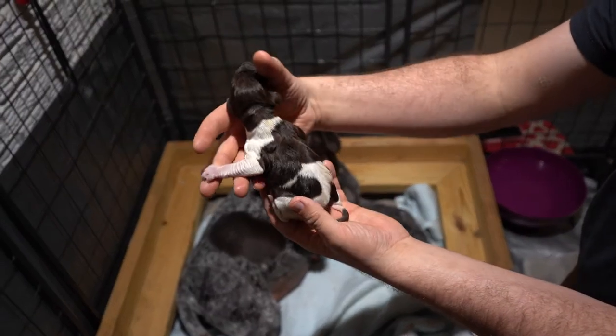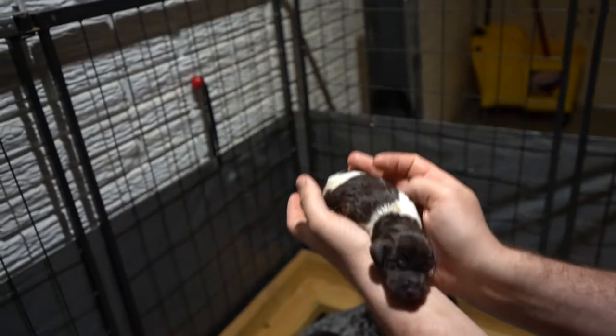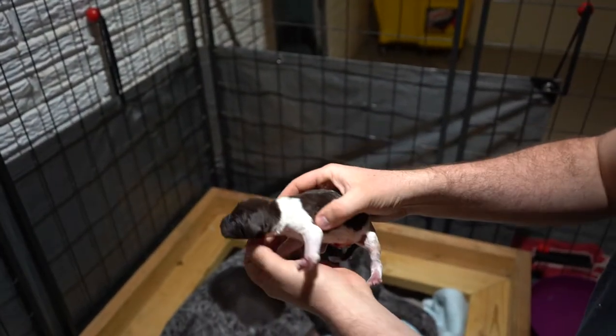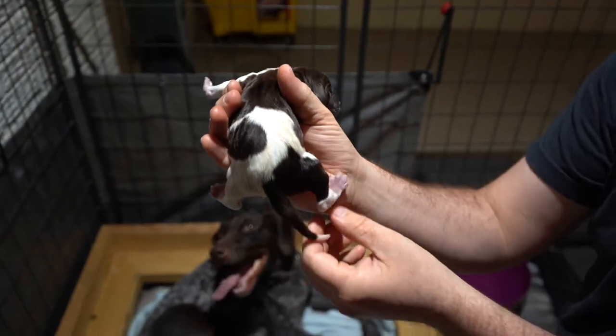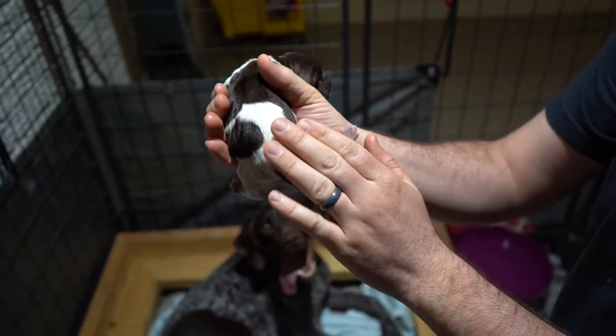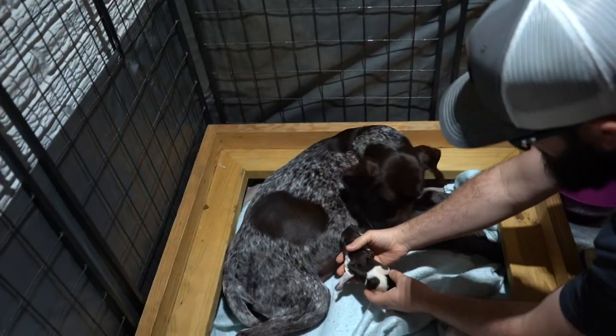This is the first little male. He's got a lot of liver on him — a nice liver patch on his back and a hind leg marking that reminds me of Rafiki, which is now Mac. Beautiful male. She did awesome.